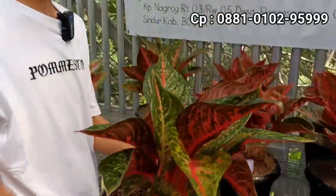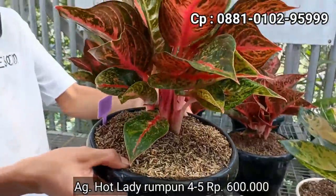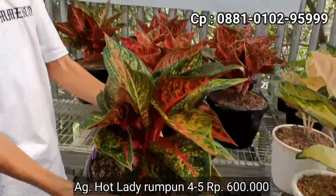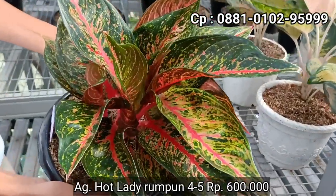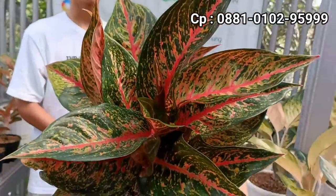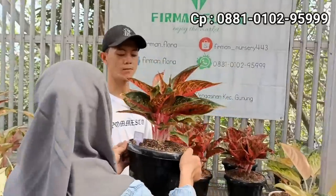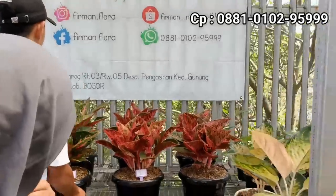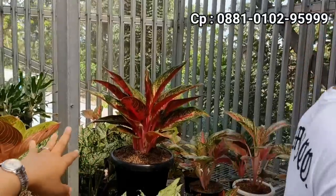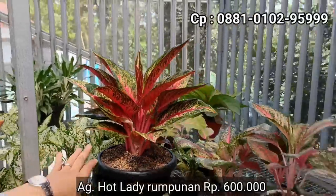Selanjutnya ada lagi Hot Lady. Di harga berapa Hot Lady? Kita kasih di Rp600.000. Boleh dinaikin sedikit? Untuk lihat berapa isinya? Ini satu, dua, tiga, empat, lima. Ada lima. Lima yang tersedia pada aglonema rumpunan Hot Lady di harga Rp600.000. Lihat penampilan yang lebih detail lagi di harga Rp600.000 dengan rumpun 5. Stok kita Hot Lady ada tiga. Kalau yang di belakang ini warnanya seperti hampir-hampir Hot Claming ya. Boleh lebih dekat, di harga sama-sama Rp600.000 dengan sama-sama rumpunan.